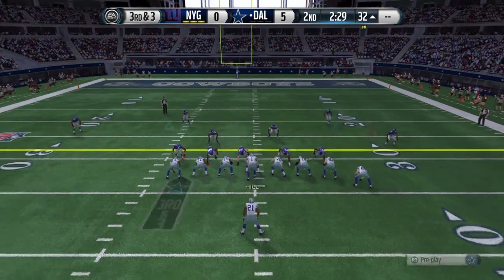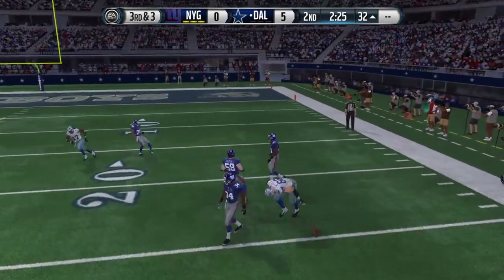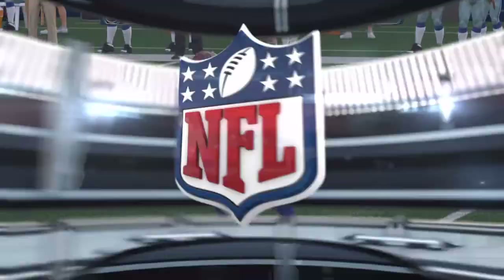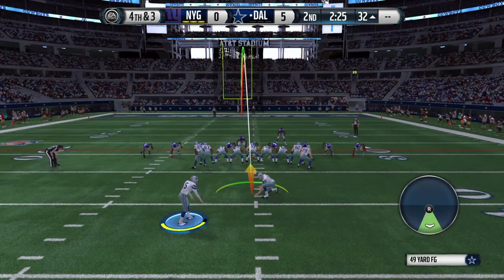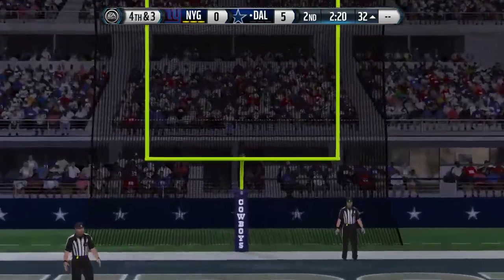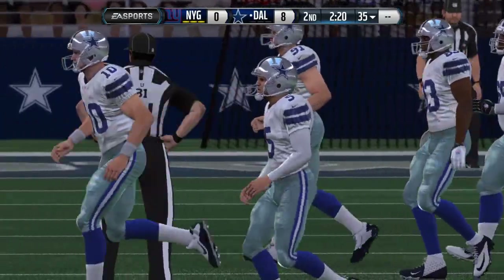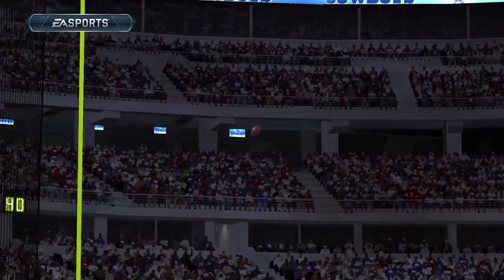They load it up now and bring out the jumbo formation — throws to the right, almost intercepted that time. The quarterback took a big sigh of relief after that throw; it was nearly picked off. Sometimes you just gotta make a better decision at the quarterback position. The kick is up — it's through there, the kick is good. Good execution by the offense, three points.